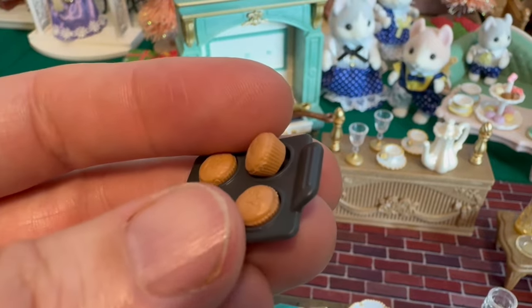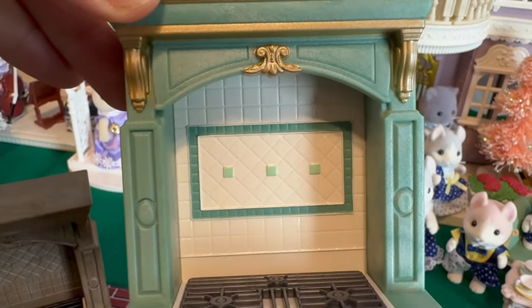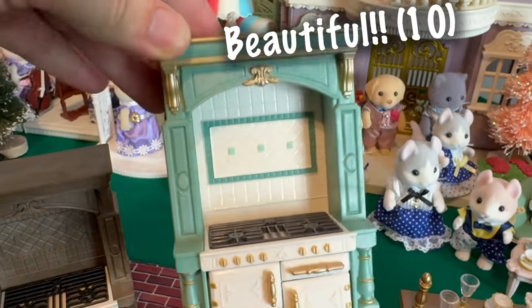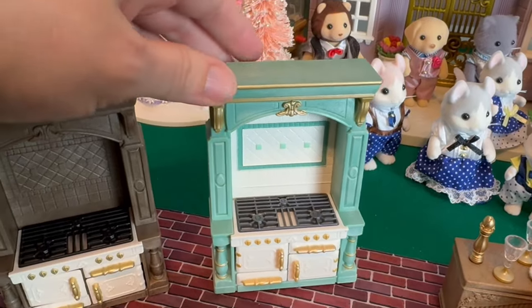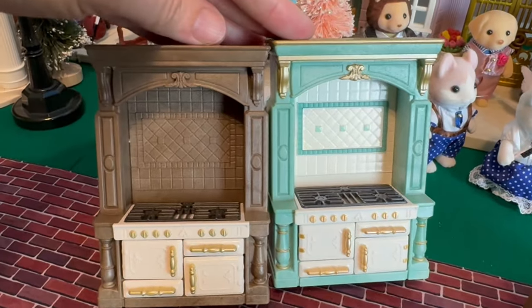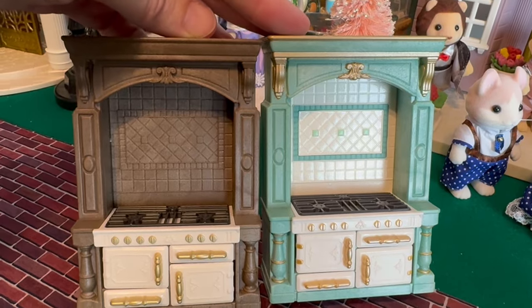Now these are the same accessories we get with the beautiful kitchen that came with the town series. But look at all that detail — it is just so beautiful. It's got the tile painted there, and you can see compared to the other one, which I always thought was one of the most beautiful and most detailed ovens. You can see the contrast.